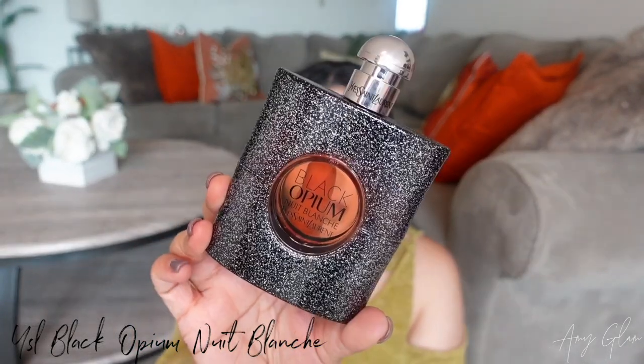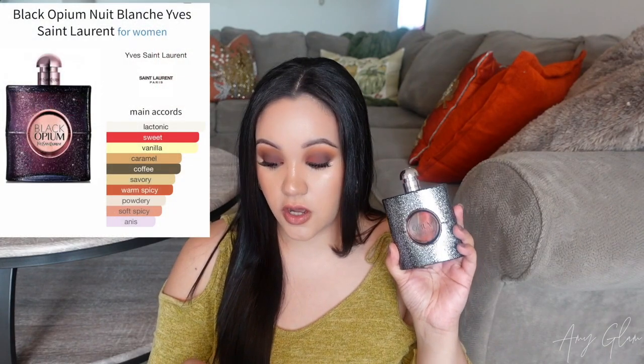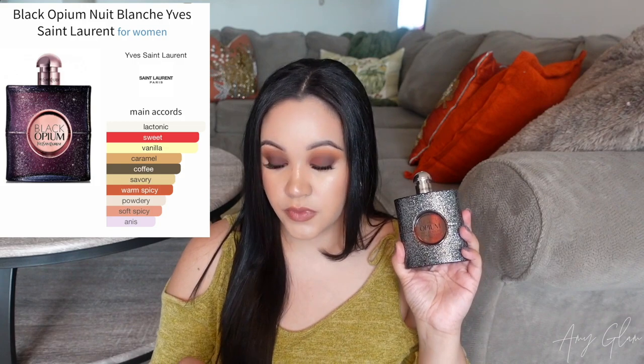The first fragrance I'm going to talk about — I don't have the box for this one because I bought it from eBay. I really wanted this one because it's my favorite out of the flankers I've smelled. This is YSL's Black Opium Nuit Blanc, and I got the big bottle. I got it for a pretty good deal, and I believe this was a limited edition, so I don't think you can find it in stores anymore.